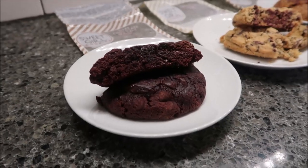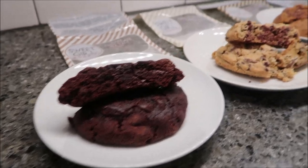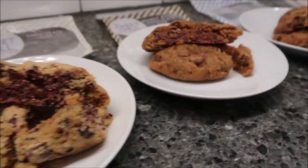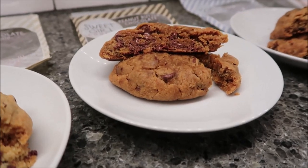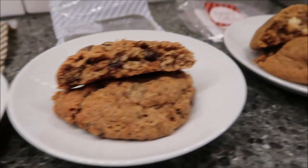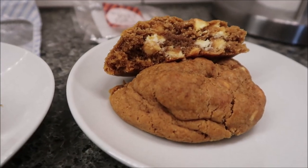So this is the dark chocolate sea salt. And then we have chocolate chip, peanut butter chocolate chip, oatmeal raisin, and pumpkin spice.